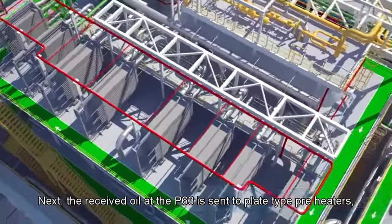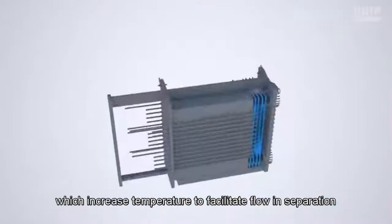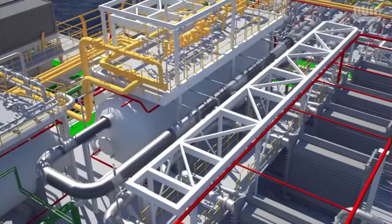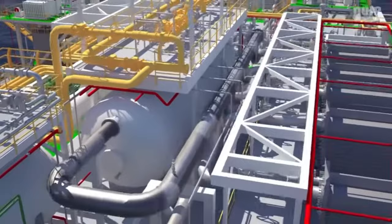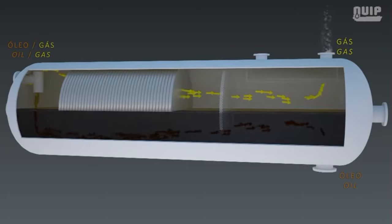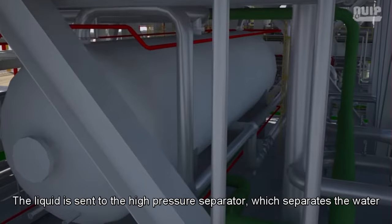The received oil at P63 is sent to plate-type preheaters which increase temperature to facilitate flow and separation. Afterward, the oil continues to a high-pressure degasser where the gaseous portion is separated from the liquid. The liquid is then sent to the high-pressure separator, which separates the water and the oil.